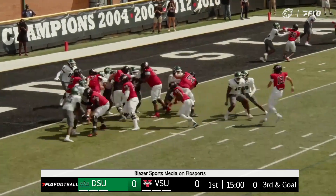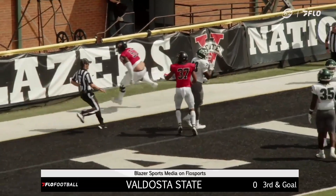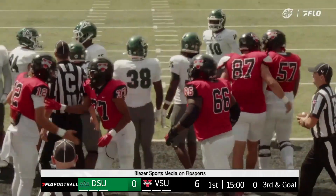Eric Watts, the lone back. They're going to hand it to him left side, he'll walk it in, touchdown. Eric Watts hits the Blazers' 14th rushing touchdown of the year.